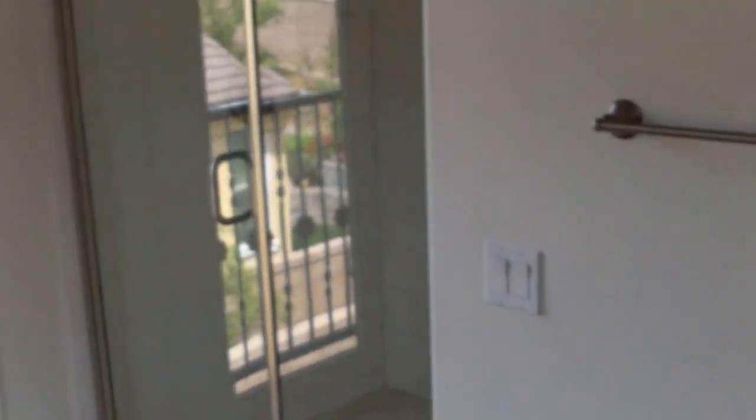And then the master suite. Let me tell you, not that loud. And then the bathroom — all the big stuff: floor-to-ceiling, door-size window, shower.